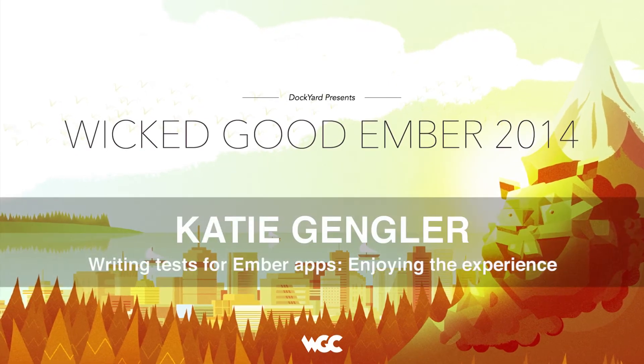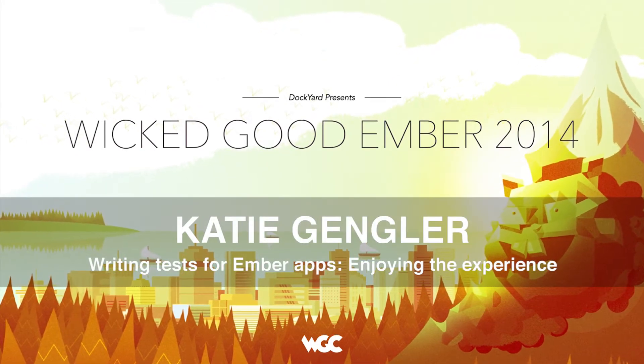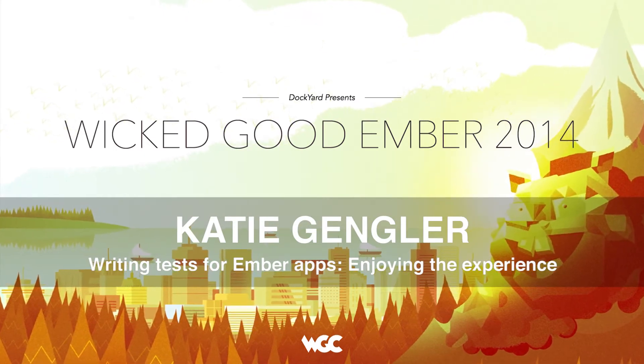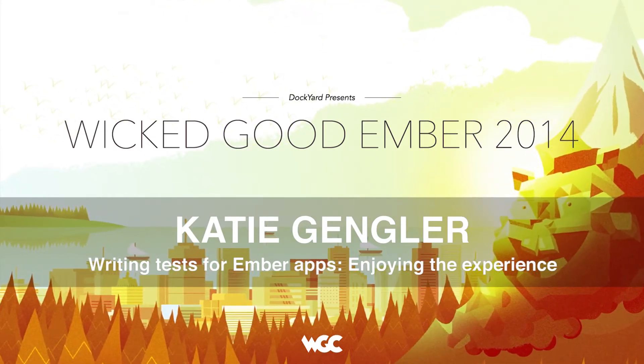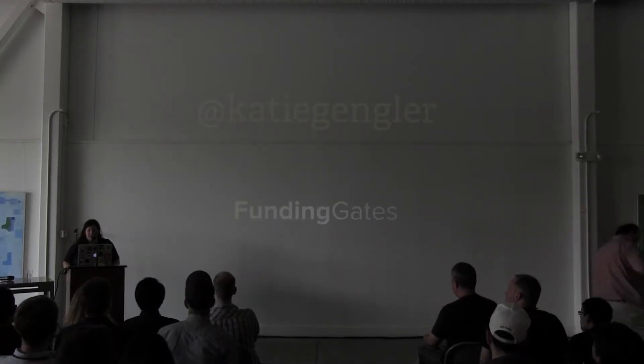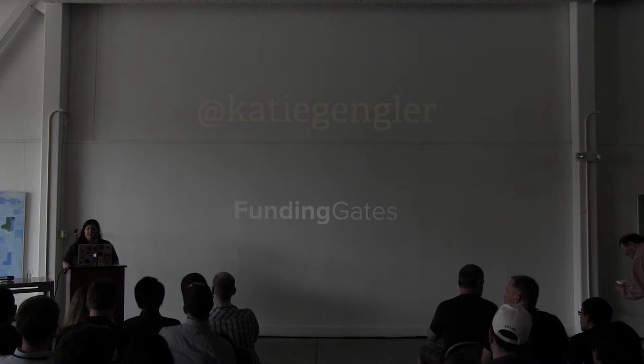I'm here to speak about how happy I am writing tests for Ember apps. I'm Katie Gengler. I work for FundingGates, and we make accounts receivable software for small businesses. Our entire product UI is built in Ember.